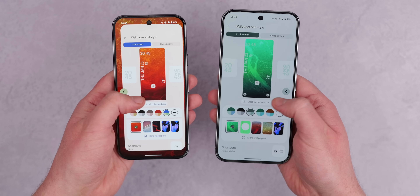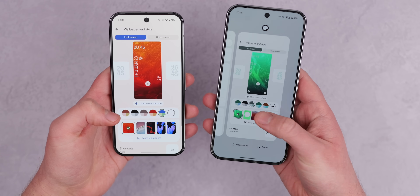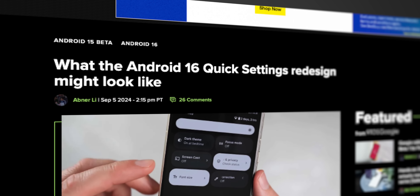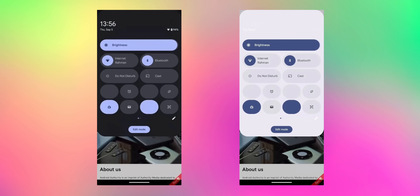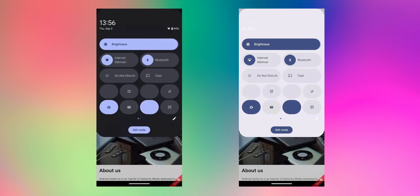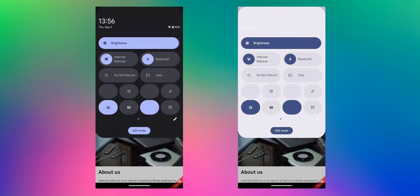Closing out the changes we've spotted, interface animations seem smoother and a bit faster compared to previous versions of Android — at least that's our impression so far. Something notably absent, though, is the quick settings redesign that was rumored to be coming in Android 16. That was floating around quite a bit a while back, and personally the community wasn't a huge fan of it, so it's unclear if it's still coming or not — but we'll keep you posted if anything changes.